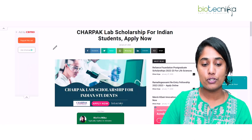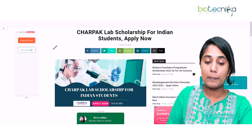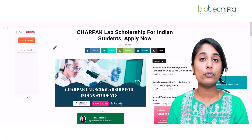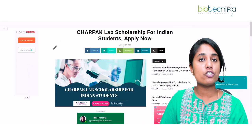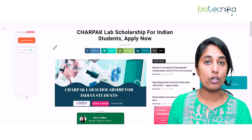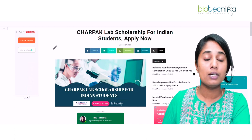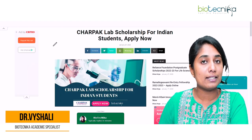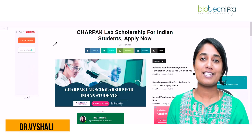Hello everybody and welcome to the video. Today we are going to talk about an important scholarship that has come out — the Jacharpak Lab Scholarship for Indian Students. I'm Dr. Vaishali, Academic Specialist at Biotechnica. Biotechnica is a space where we guide you in anything and everything regarding your bioscience career. Let's explore the topic.